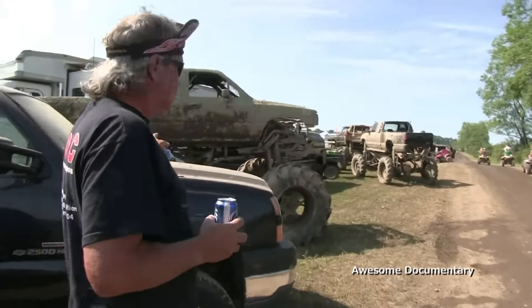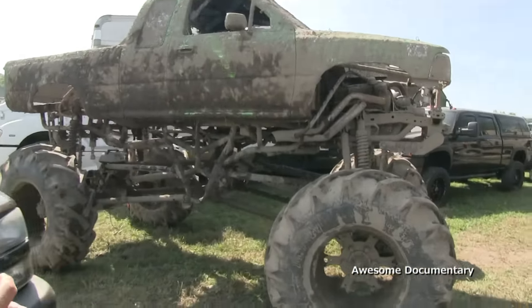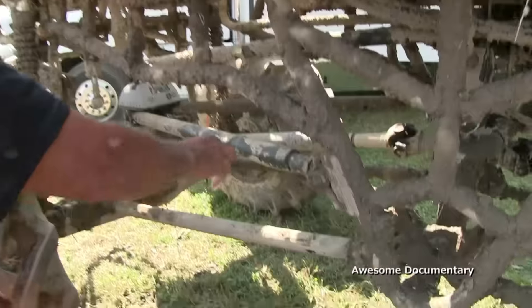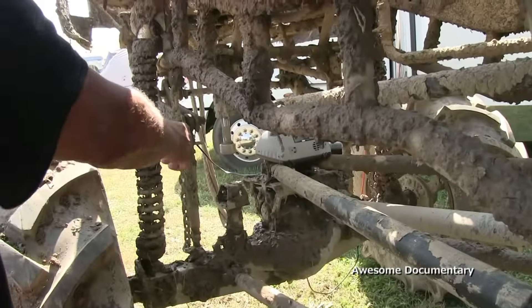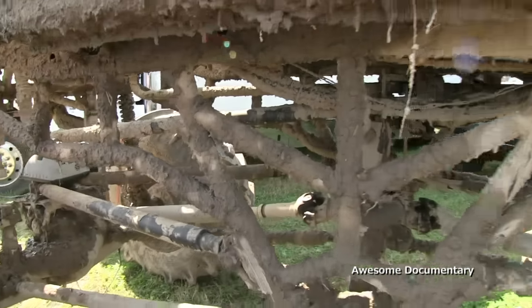We got her fixed. Back in the game. What all did you guys break yesterday? We just saw a sway bar come loose and it tripped the rear end over, and a bump stop got hung up. We got her back adjusted and everything this morning.